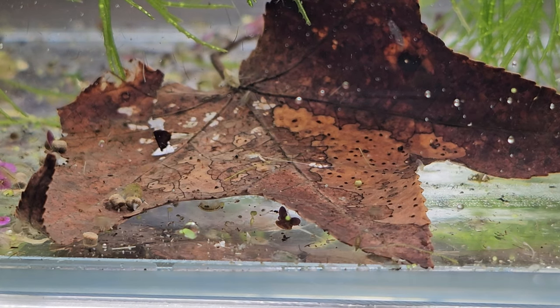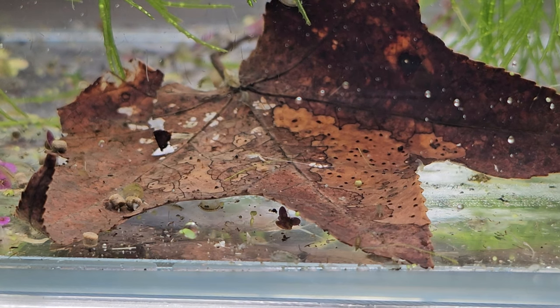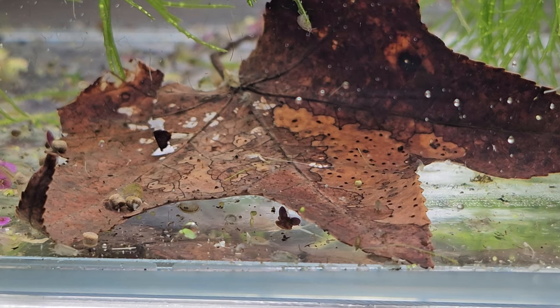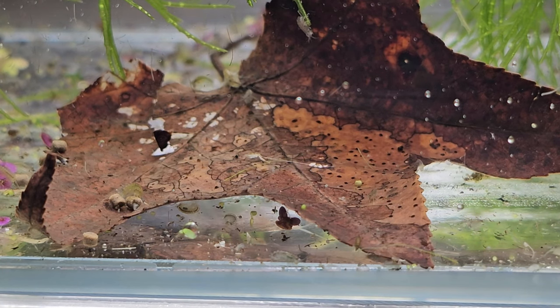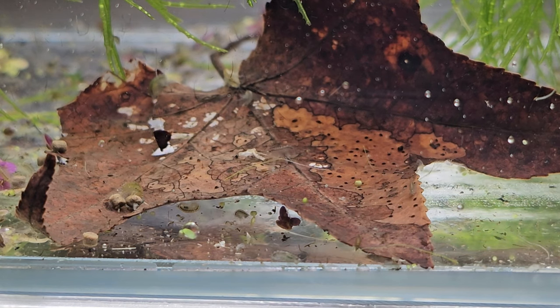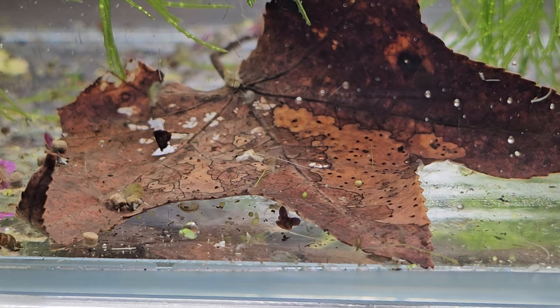They're eating any organic or decaying material out of the substrate. They also love algae—that filamentous, stringy hair algae—they absolutely love to eat it. They'll even come on the glass and clean algae a little bit.